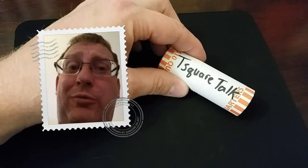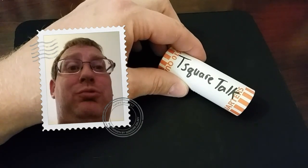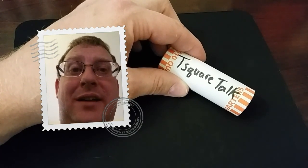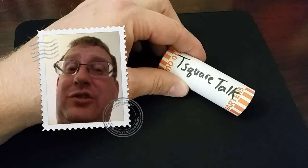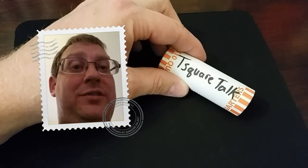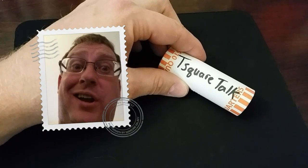I'll leave a link below to the coin roll party and to T Square Talk. Check out his channel — really cool content. He does some gold and silver giveaways, and he's also going through the state quarter series. So after you're done watching this video, check him out.